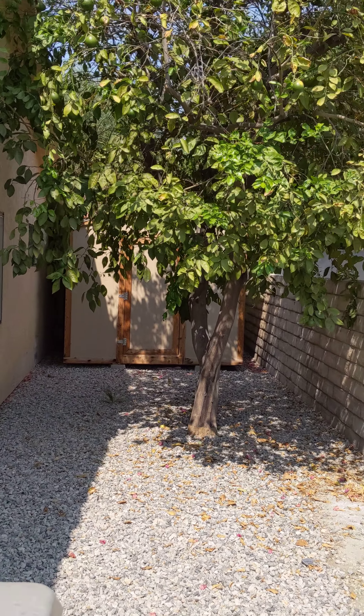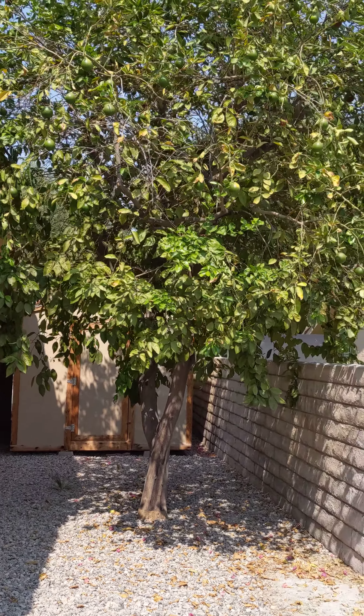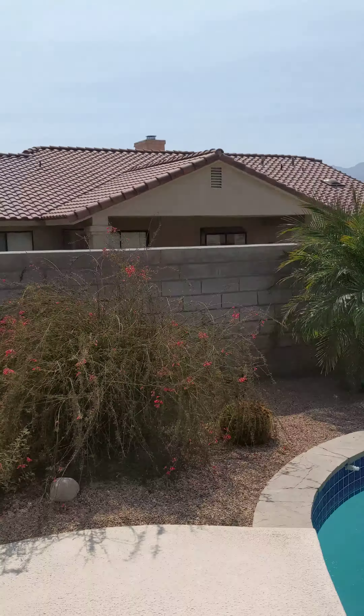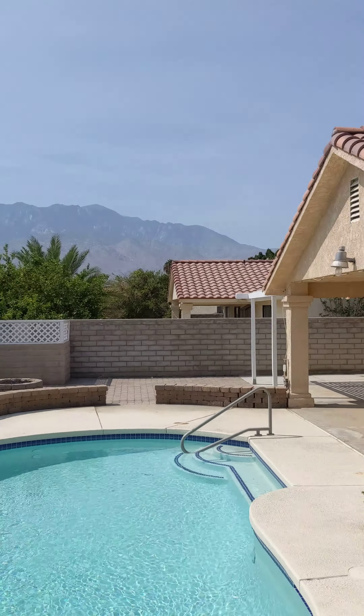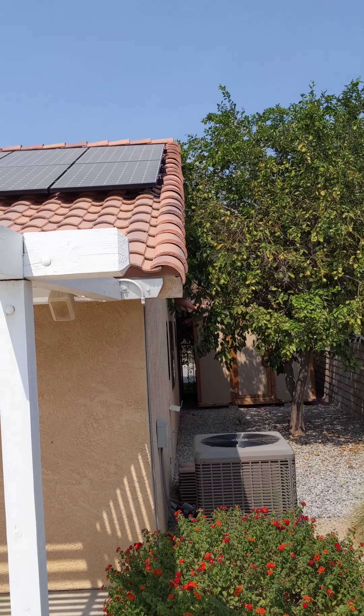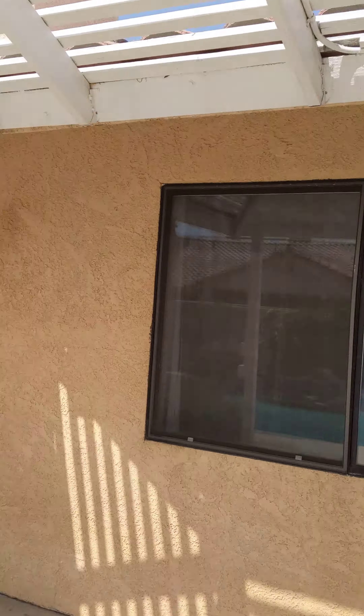Here's the shed that I told you about. You have what looks like an orange tree there, and this is the view you have from here — your view of the San Jacinto Mountains. It has solar panels on the top and some speakers out here.